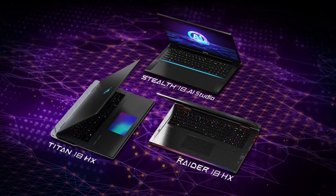These models will be available through both online and offline MSI retailers as well as other e-commerce platforms.